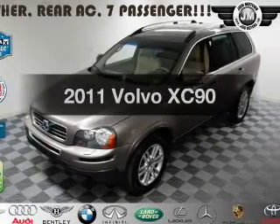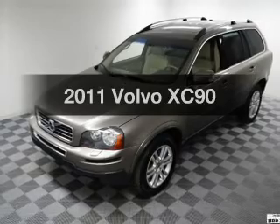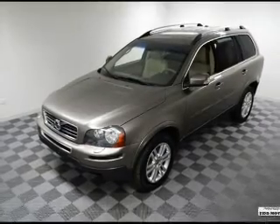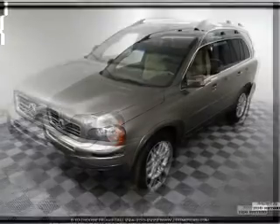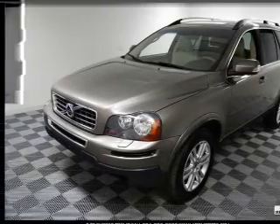Presenting the 2011 Volvo XC90 — this is the set of wheels you've been looking for, with a reliable six-cylinder engine. The powertrain includes all-wheel drive connected to a smooth-shifting six-speed automatic transmission.